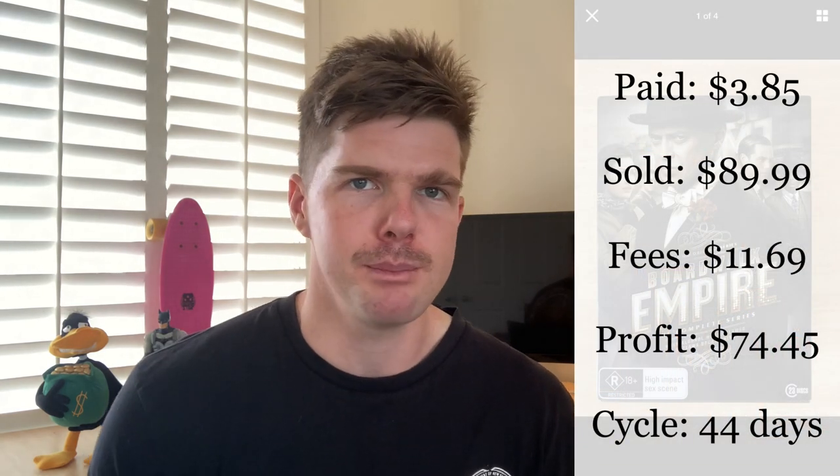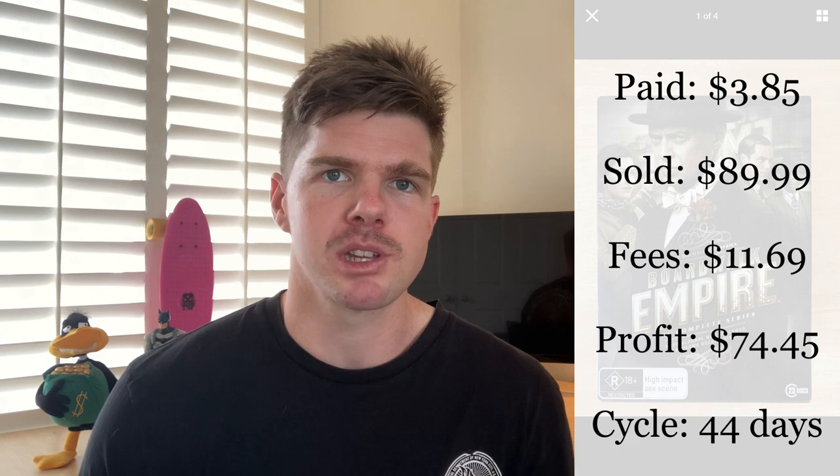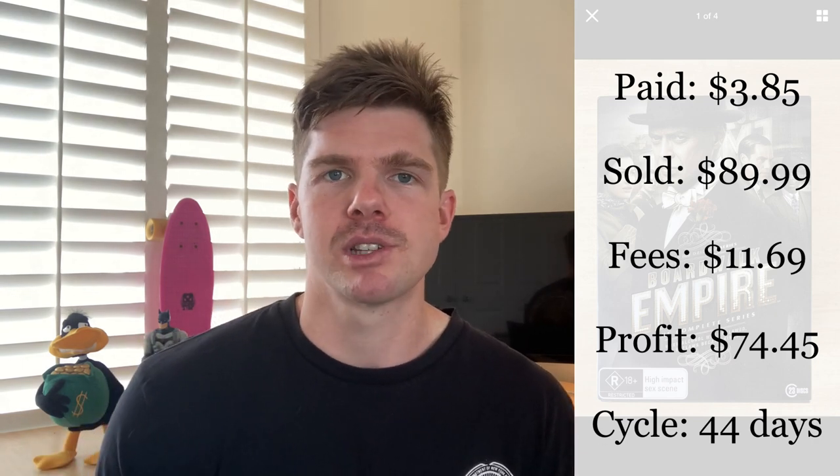Moving away from furniture — item number four is this Boardwalk Empire DVD complete series collection. I found it at the op shop on a discount day where every item was $3.85, and this was one of them. Comps on eBay showed a brand new one for around $109.95, so I listed at $99.99. After about 30 days I dropped it $10 to $89.99, and that's exactly what it sold for after a 44-day sales cycle. Fees were $11.69, and the profit was $74.45. DVD box sets can make really good money — a great entry point for new resellers.